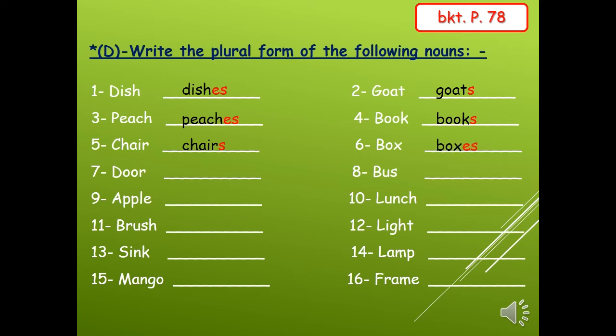Number seven: door — doors. Number eight: bus — buses. Number nine: apple — apples. Number ten: lunch — lunches. Number eleven: brush — brushes. Number twelve: light — lights. Number thirteen: sink — sinks. Number fourteen: lamp — lamps. Number fifteen: mango — mangoes, with es. Number sixteen: frame — frames, with s only.